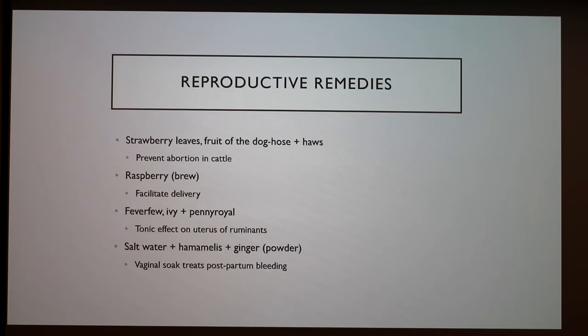There are also plants that can be used for reproductive remedies. Strawberry leaves prevent abortion in cattle. Raspberry can be made into a brew to facilitate delivery. Feverfew, ivy, and pennyroyal have tonic effects on the uterus of ruminants. Salt water, hamamelis, and ginger can be mixed to soak the vagina of cattle in order to treat postpartum bleeding.